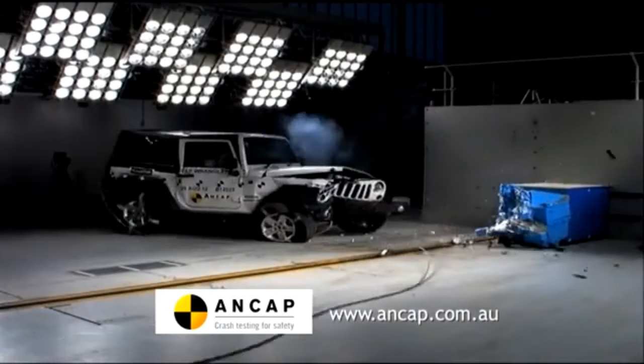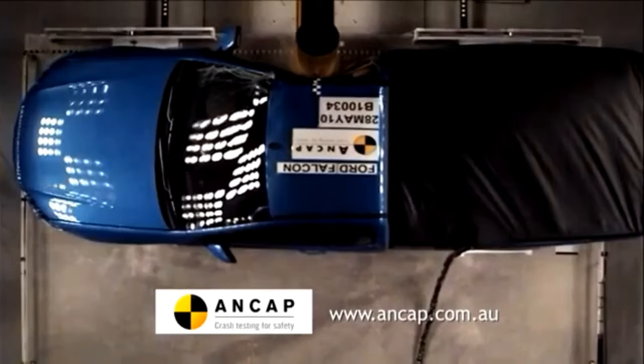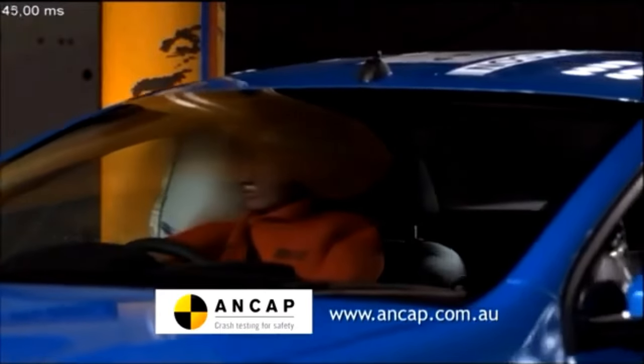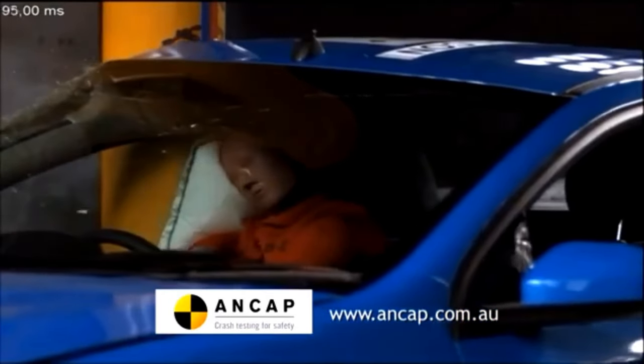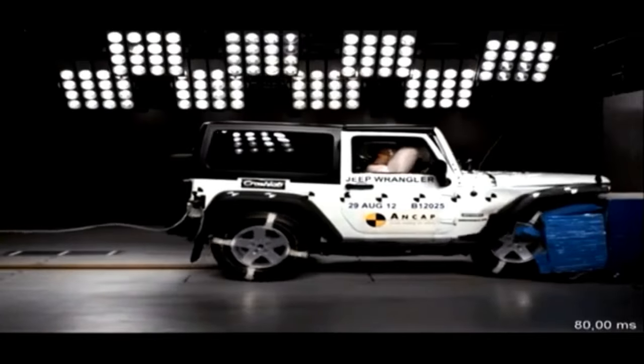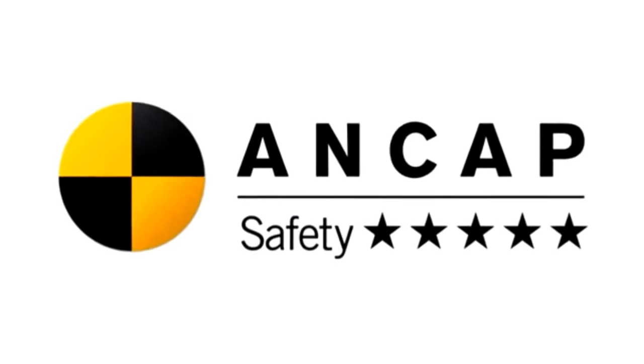Cars get ANCAP five-star safety ratings by going through a range of physical and very demanding crash tests — crashes from the front, from the side, pedestrian testing, whiplash — and then the same sort of assessment is applied to all the safety assist technology. We then apply it against our rating scale and issue what will hopefully be a five-star ANCAP safety rating.